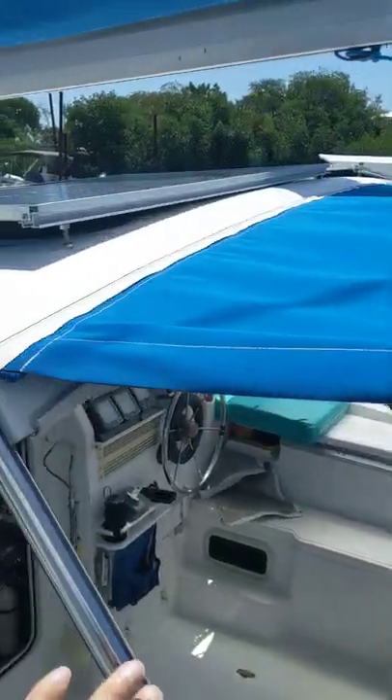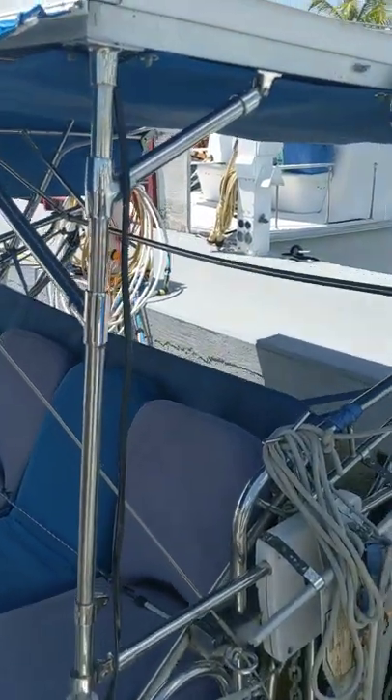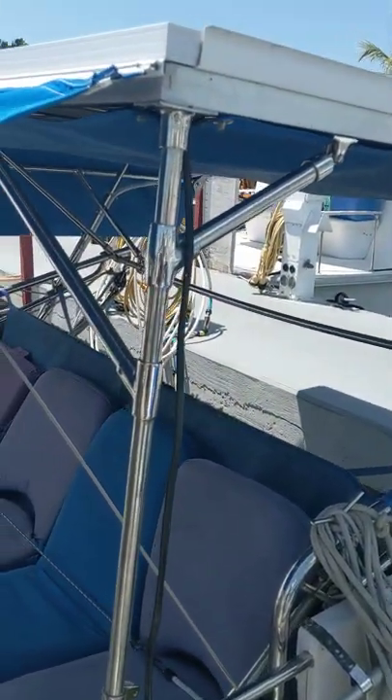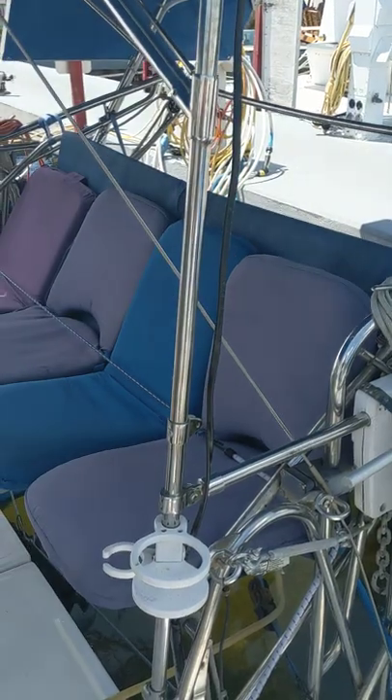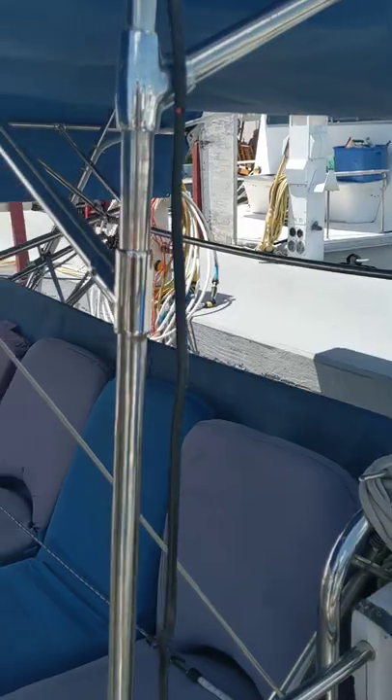Plenty of solar. It's got Battle Born batteries and a Victron system on it. This also has a rain catcher, so if you're out in the Bahamas you can catch the rain. And these sides will actually lift up for more solar if you need it.